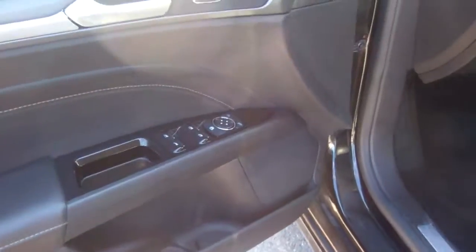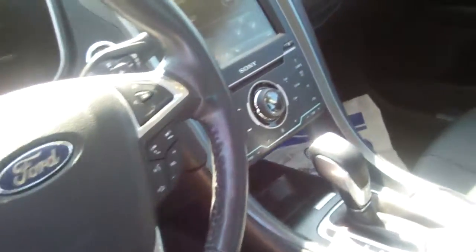Check out the inside — power windows, locks, mirrors, leather heated seats, automatic headlamps, cruise control, Microsoft Sync, and MyFord Touch. Just too much equipment to talk about.